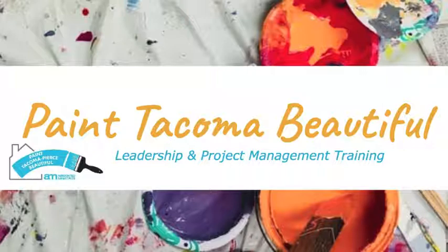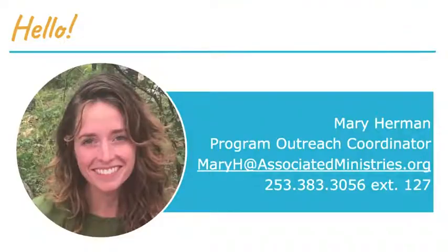This is one of three trainings; the other two are on safety and painting and prep 101. Welcome, everyone. I'm Mary Herman, program outreach coordinator at Associated Ministries. I do most of the volunteer outreach and onboarding for Paint Tacoma Beautiful. This is the time of season where volunteers will be working less with me and more with Brian and Amy.